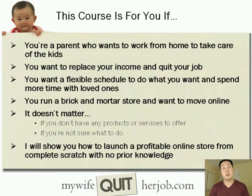This course is for you if you're a parent who wants to work from home in order to spend more time with your kids. This course is for you if you want to replace your income and eventually quit your job. This course is for you if you want a flexible schedule to do what you want and spend more time with your loved ones.